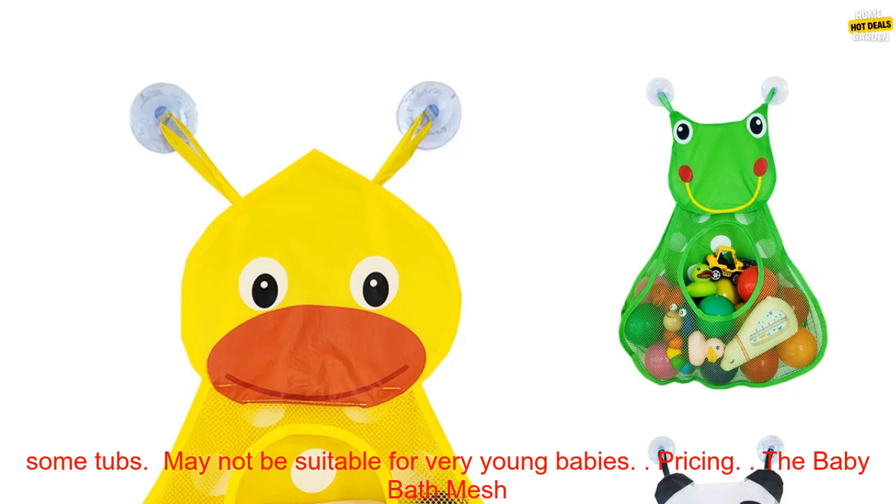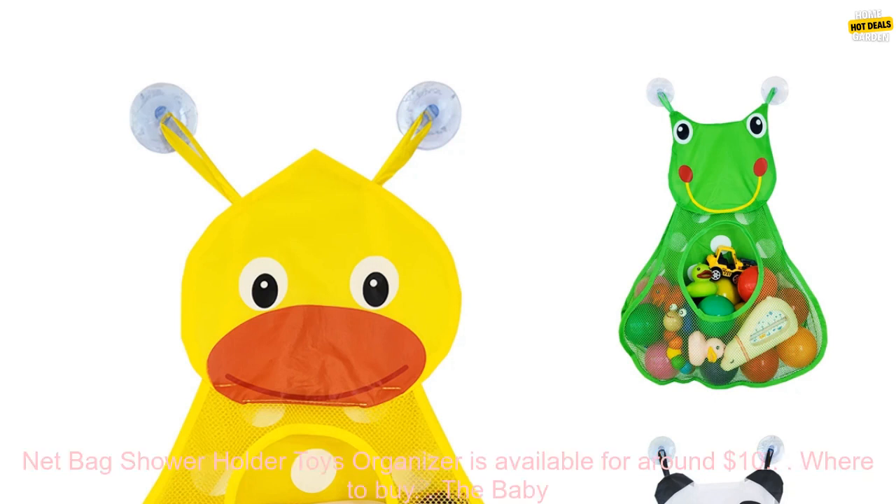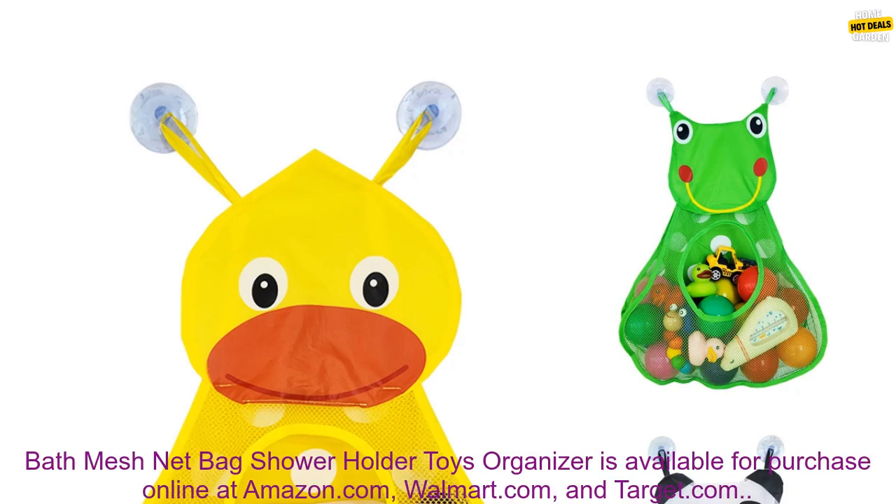May not be suitable for very young babies. Pricing: The Baby Bath Mesh Net Bag Shower Holder Toys Organizer is available for around $10.